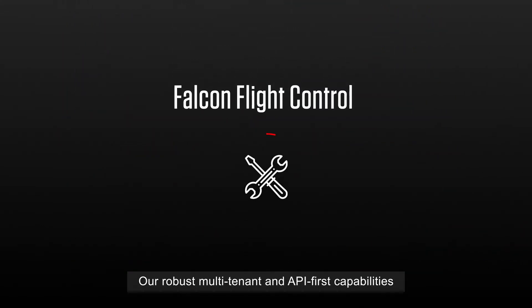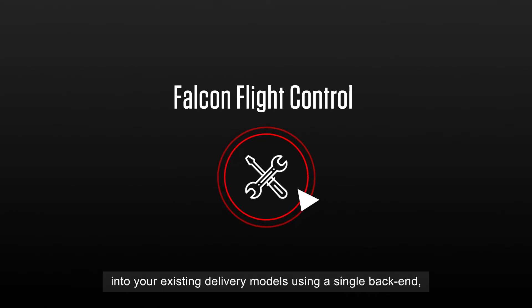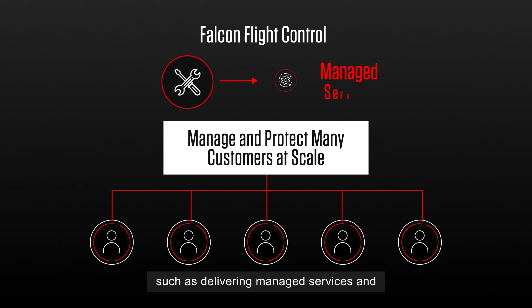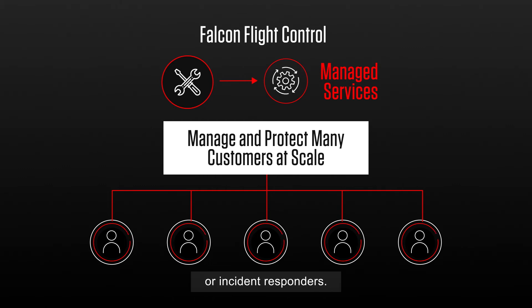Our robust multi-tenant and API-first capabilities allow you to frictionlessly get customers folded into your existing delivery models using a single back-end, such as delivering managed services and enabling shared access for security assessments or incident responders.